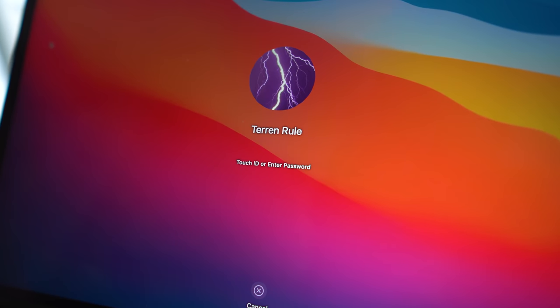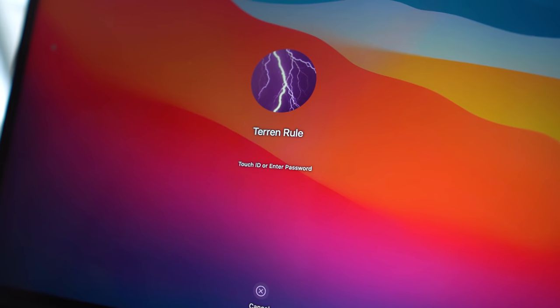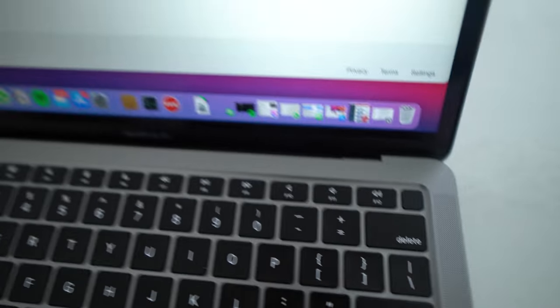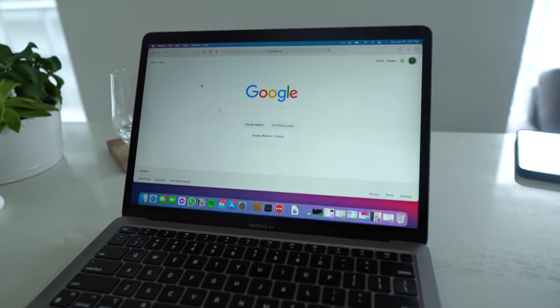The cherry on top with the design is the inclusion of the Touch ID sensor on the top right corner. It is incredibly useful — I never have to type out my password; I just put my finger on it and I'm right into my laptop. Super easy, super convenient. But I would have loved if Apple put Face ID on the MacBook Air. I can't see anything stopping them from putting Face ID on this laptop other than they just decided not to.